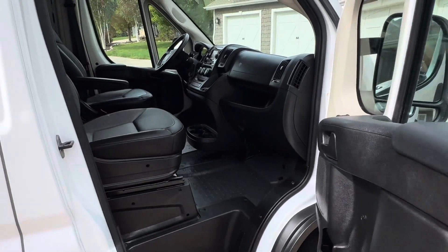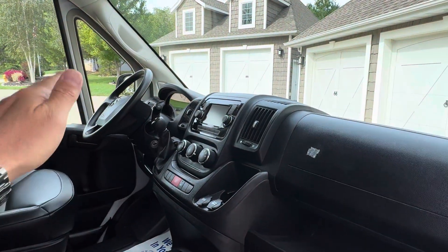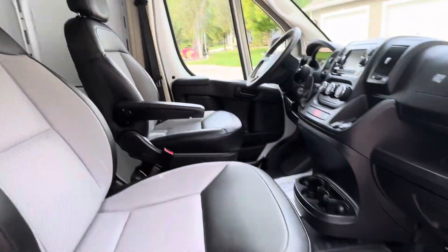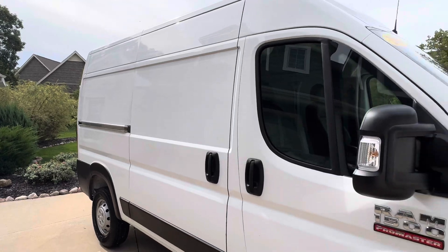Take a look here — vinyl interior, bucket seats, vinyl floor, easy to keep clean. This one has power windows, power locks, tilt wheel, cruise control, nice screen with a backup camera. Only 57,000 miles. This thing's ready to go to work and make you some money.